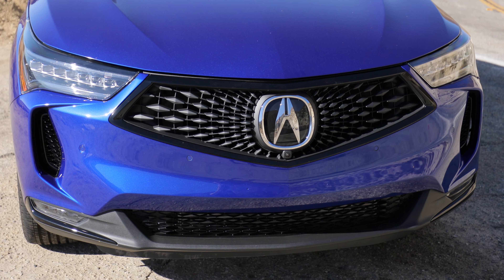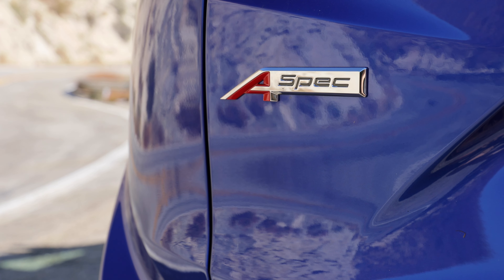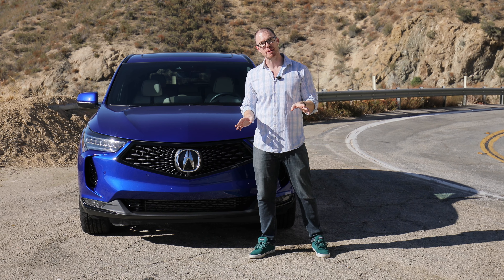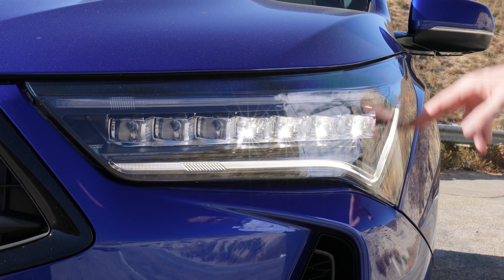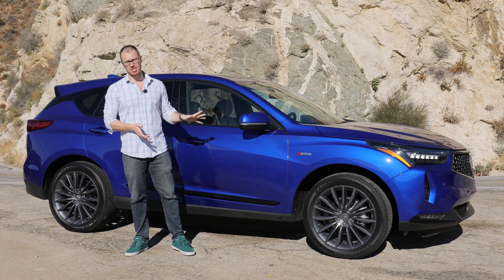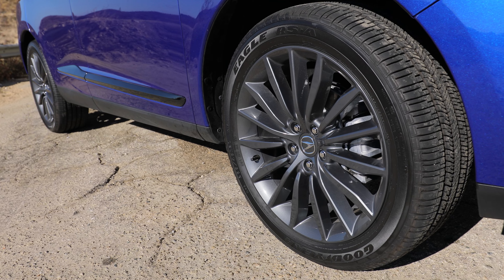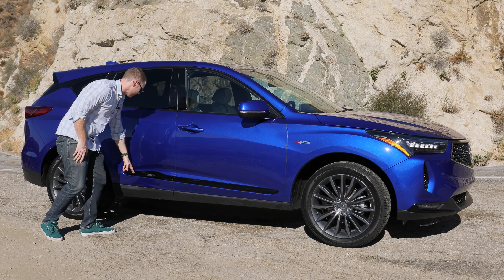That refresh bundles in things like a revised front-end design, though our specific tester benefits from the optional A-Spec appearance package, which swaps out the normally chrome trim for a cool blacked-out effect that contrasts quite nicely against this gorgeous Apex Blue Pearl paint job. Some staple Acura features remain, like these cool Jewel Eye LED headlights. While 18-inch wheels are standard on RDX, the A-Spec package upgrades to cool-looking gray metallic 20-inch wheels, which have that great contrast effect against the body color.